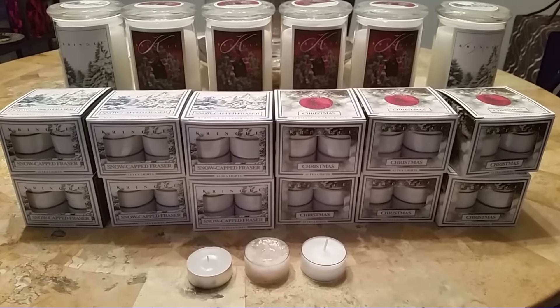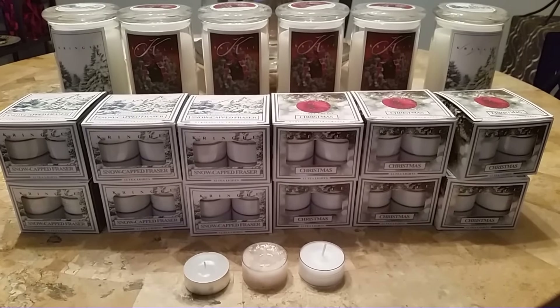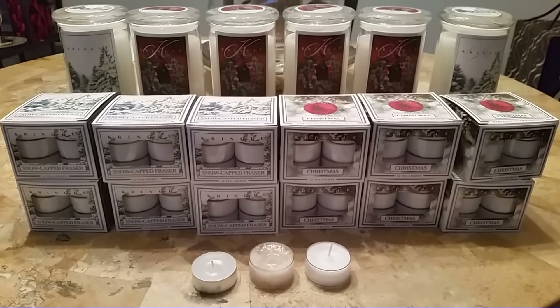Hi everyone, it's Norma, and I'm just doing a quick video on a Kringle Candle haul I did.